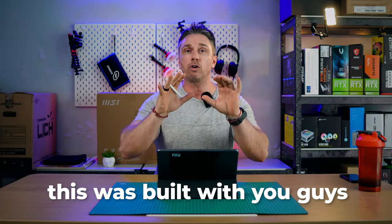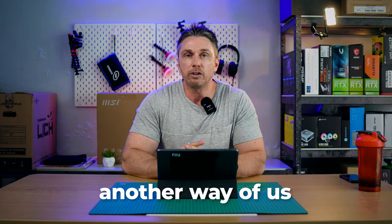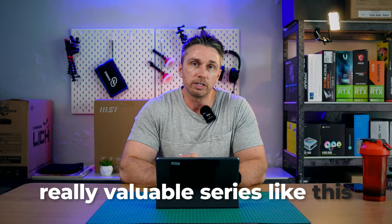This was built with you guys in mind — all of you, the viewers, the community. We love you guys, and this is just another way of giving back. You guys show us love, watch these videos, share them, help us grow. We gain more influence and then give back with hopefully really valuable series like this.